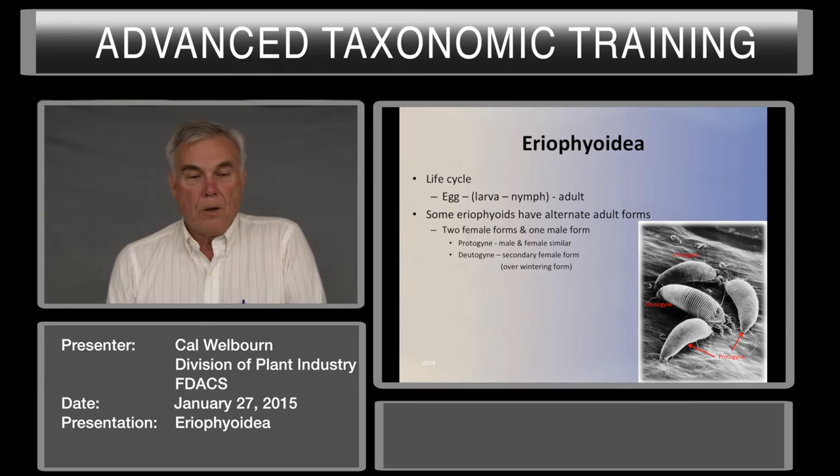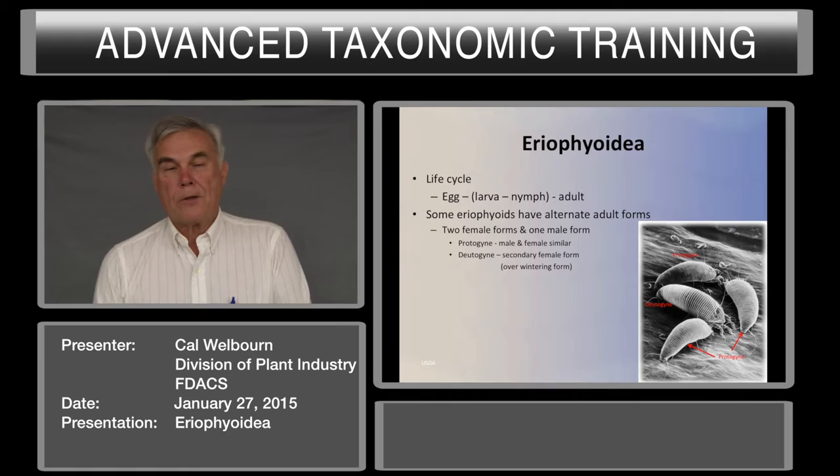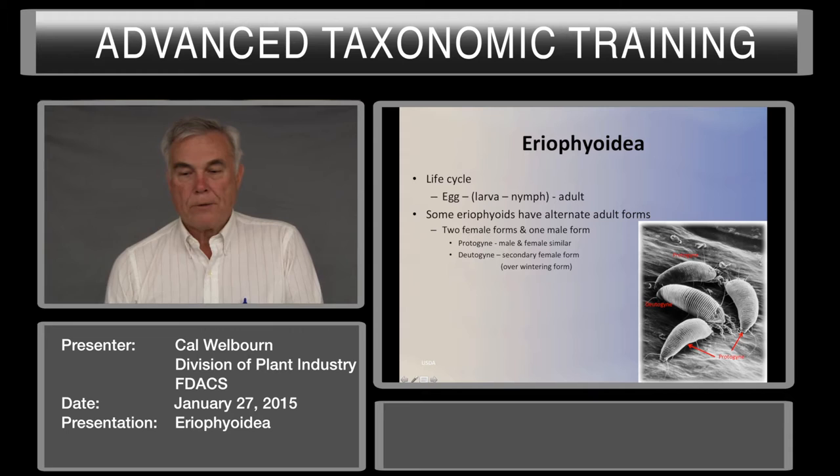We have the Protogyne, in which the male and female are very similar, and we have the Deutogyne, which is a secondary female and the overwintering form. In some cases the morphology between the Deutogyne and the Protogyne can be quite significant, resulting in cases where a Protogyne might be described as one species and the Deutogyne as a second species. In this figure, the large one is the Deutogyne and the three smaller ones are the Protogynes.